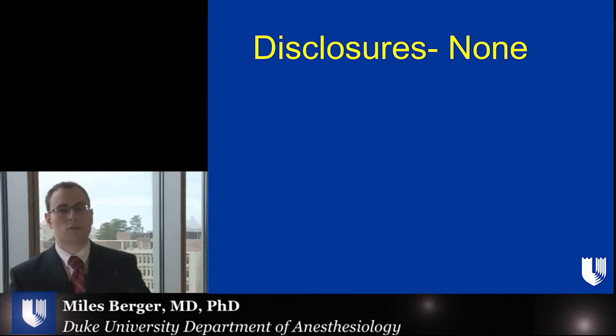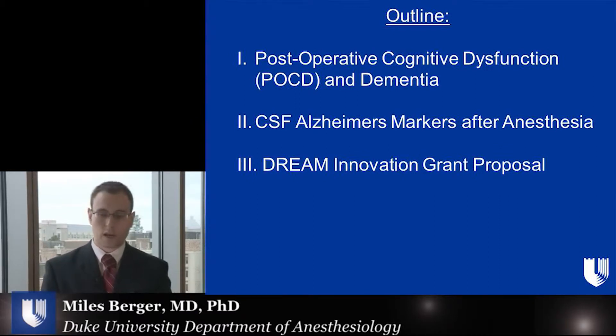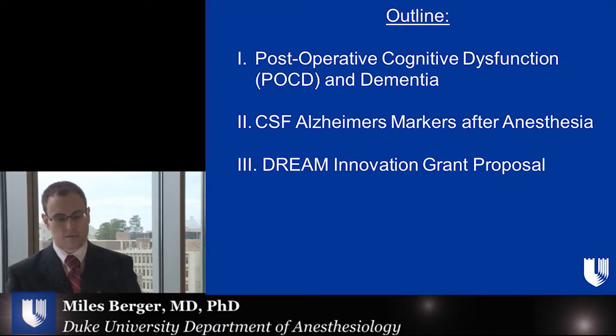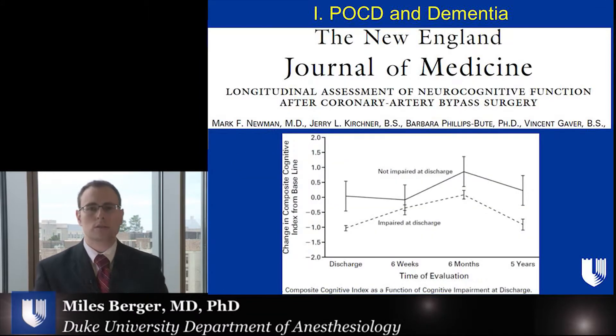First of all, I have no disclosures. Here is a short outline of what I'll talk about today. First, we'll talk about postoperative cognitive dysfunction and dementia. Next, we'll talk about CSF markers of Alzheimer's disease after anesthesia, and third, I'll talk about the DREAM Innovation Grant proposal that I've submitted.